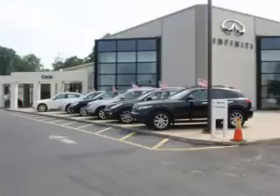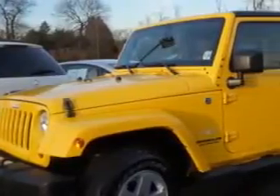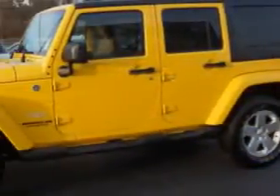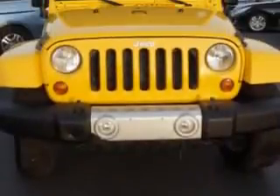Thank you for visiting Circle Infinity, where customer service means making your car buying experience as easy and enjoyable as possible. Imagine driving this yellow 2011 Jeep Wrangler Unlimited SUV 4x4, equipped with a 6-cylinder engine and an automatic transmission.